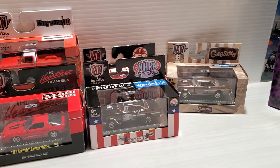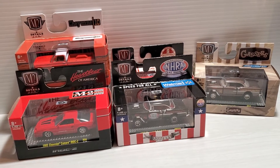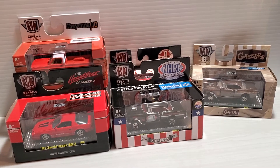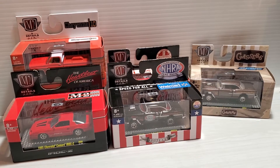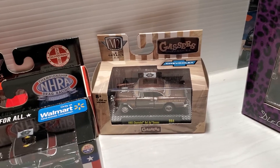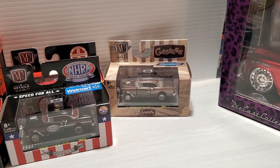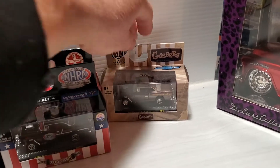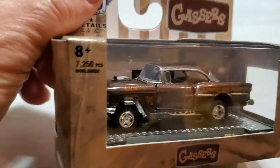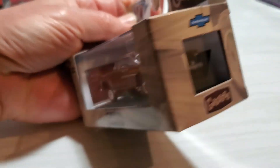These are some very cool M2s I've found in the last week or so. This particular one I showed a while ago, and a lot of channels have found this one - all of us guys who love gassers have definitely picked up this one. Very cool casting, and I did show that in a video so I'm not going to open this one up.